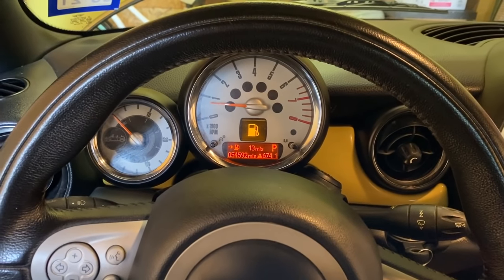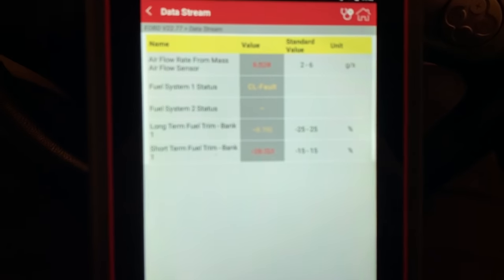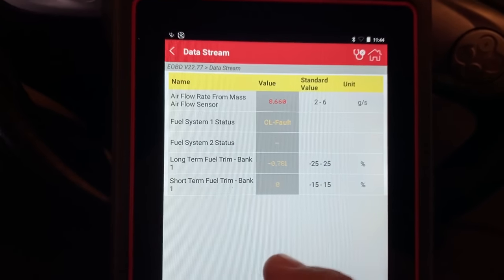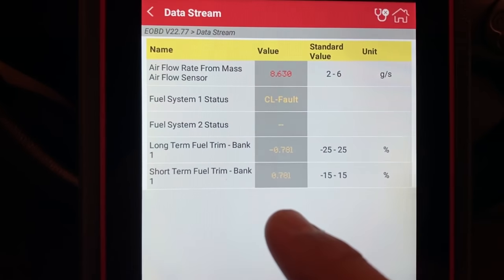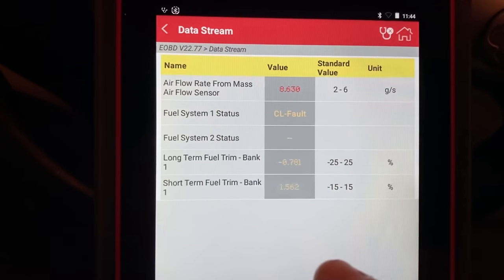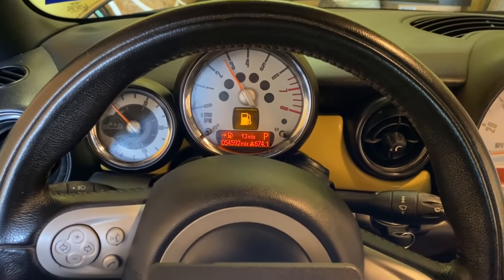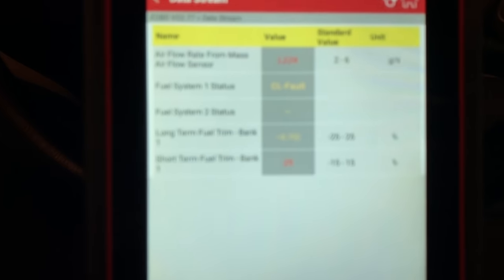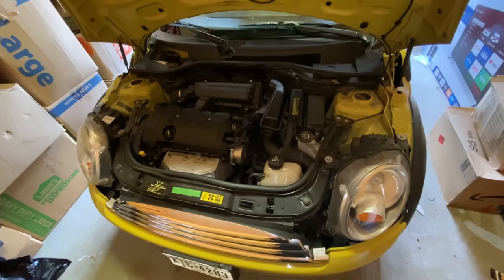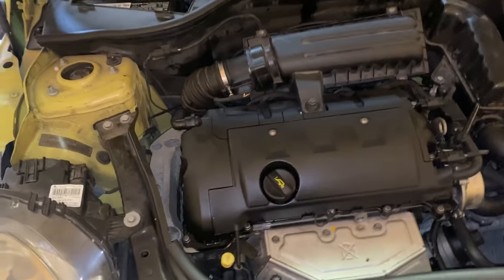I'm going to raise the RPM and hold it steady around 3,000. The RPM has to stay steady before you read these numbers. Take a look - the short-term fuel trim is hovering right around zero and so is the long-term. We're pretty much zeroed out, which is exactly what we want to see. The numbers are getting better at higher RPM, which indicates we're dealing with some type of vacuum leak. Back down at idle, the fuel trim went right back up to 25 on the short-term.